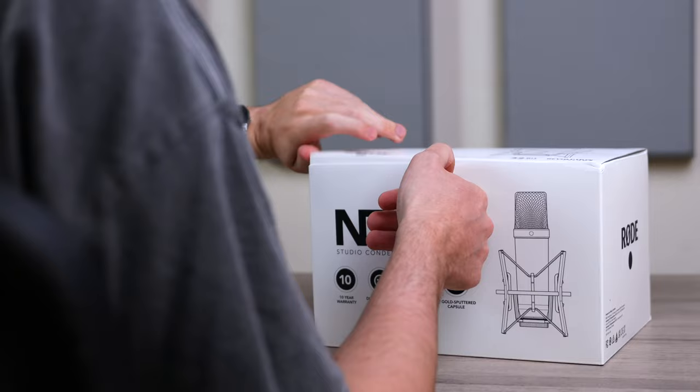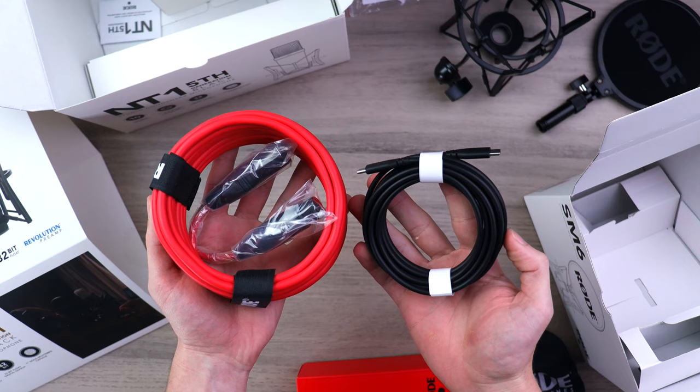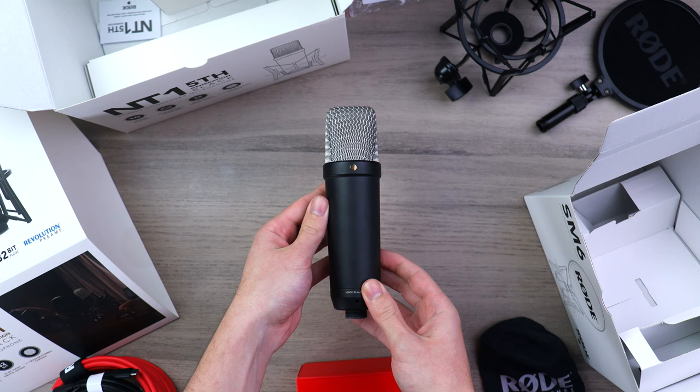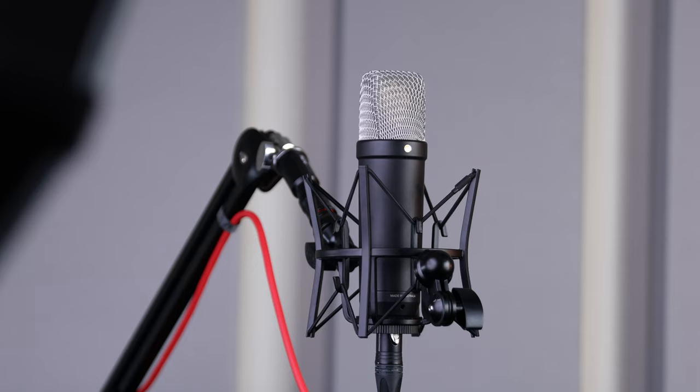Coming standard with previous NT1-A and NT1 models, the 5th Generation comes with a shock mount, pop filter, XLR cable and dust cover. Compared to previous models, the accessories are very much the same, except for the strikingly red XLR cable and black USB-C cable. Yes, this new NT1 5th Generation has both a USB and XLR connection. Tucking both connections in such a compact space — this is how you do it. Not having the USB connection on the outside of the microphone really helps keep the clean look we all love, and the black body and silver grille design looks fantastic.